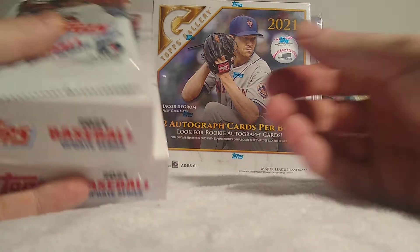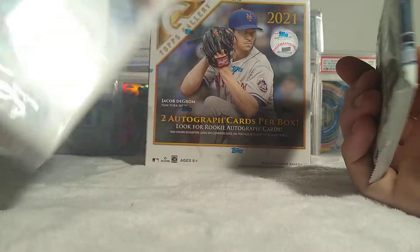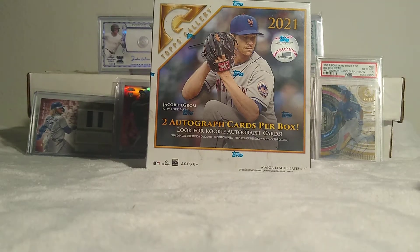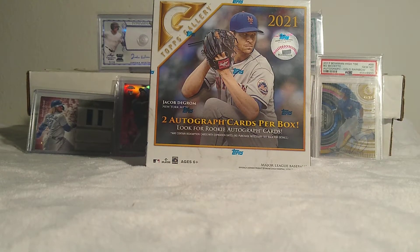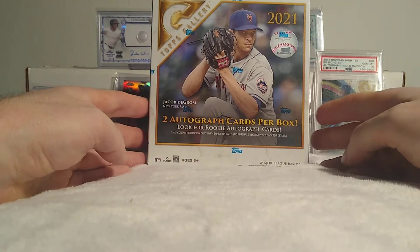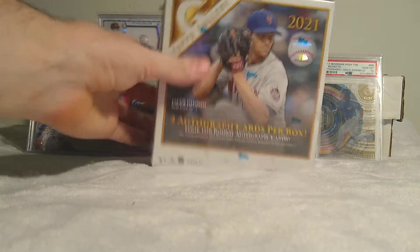I also picked up from Fred Meyer's here in the Pacific Northwest — just some random hanger boxes of Update and a single pack, because that's all they had left. Normally I pick up at least five things from Fred Meyer's when they have stuff, but they only had three left. At least we got some hangers, because you already know that's my favorite product.